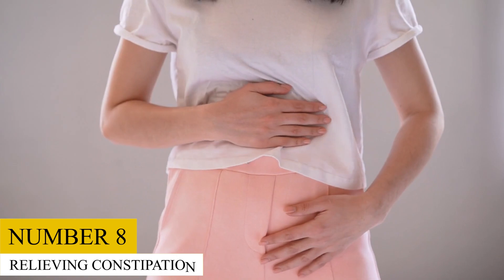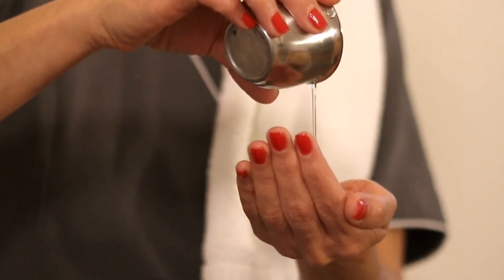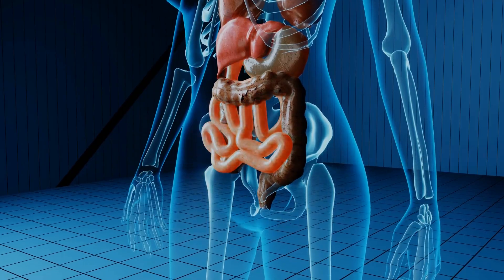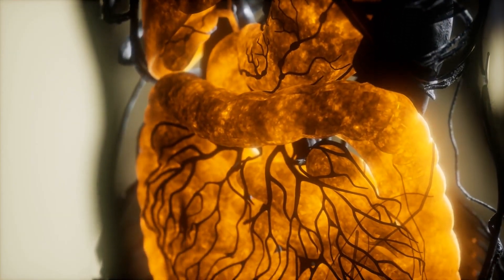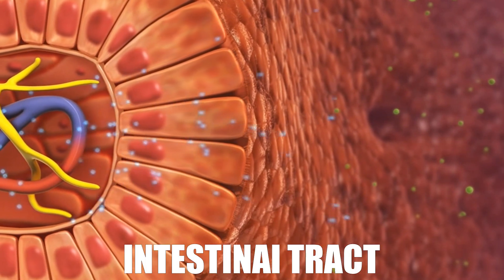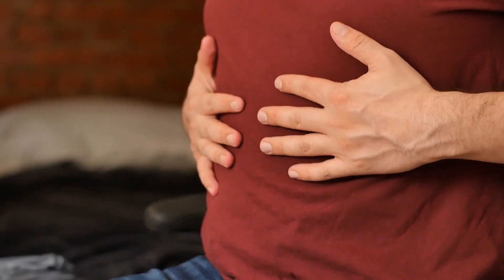8. Relieving Constipation. Castor oil is a famous way to relieve constipation. The different components in this natural constipation remedy serve as a strong laxative, stimulating both the small and large intestines and cleaning the colon walls, enabling impacted fecal matter to move through the colon. The fatty acids in castor oil also work to stop liquid from being absorbed by the intestinal tract, assisting the bowel to retain its moisture, which enables it to pass through the colon easier.